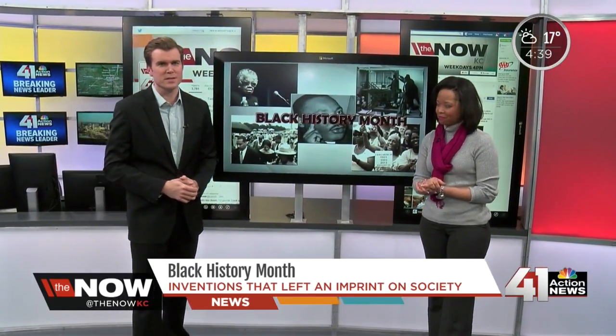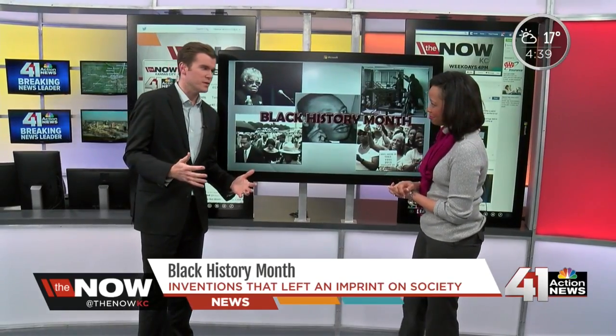Not sure what to say about that one. Thank you, Ann. Deb is back now. They changed American history with innovations that left a permanent imprint on society, and Deb is back to tell us about a unique exhibit in KC highlighting African-American inventors.